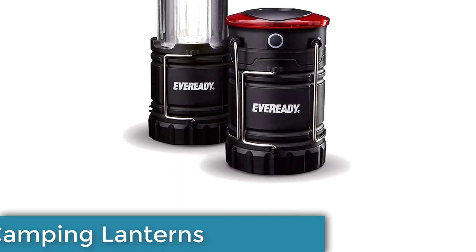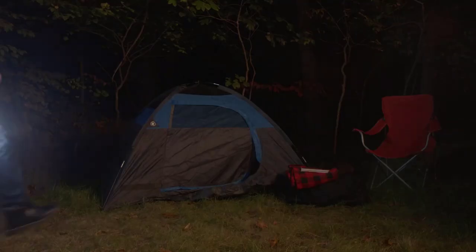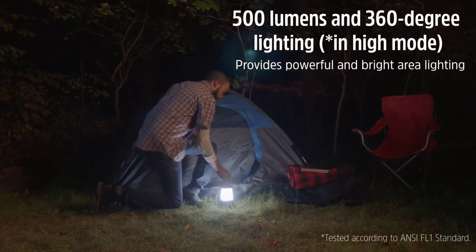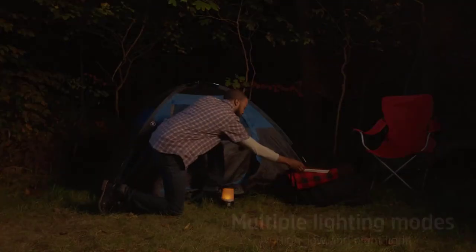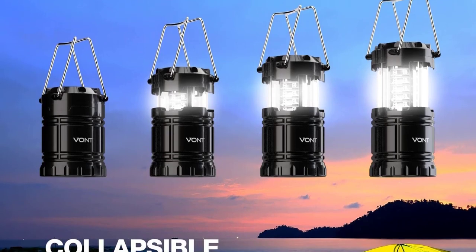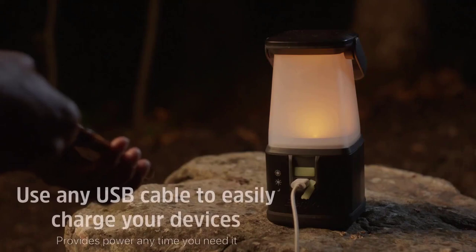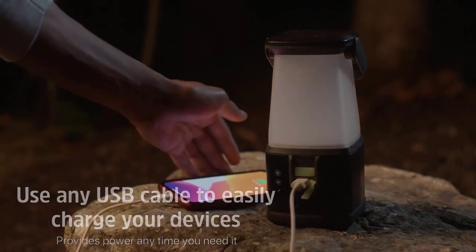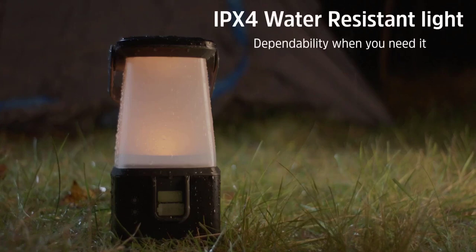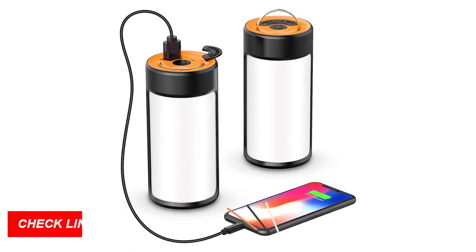Number 2: Smart Camping Lanterns. Introducing smart camping lanterns, the must-have camping gear and gadget of 2023 for tech-savvy campers. These innovative LED lanterns offer more than just illumination. With adjustable brightness settings, USB charging ports, and even Bluetooth connectivity, they take camping to the next level. Control your lighting preferences with ease, charge your devices on the go, and even play your favorite tunes through the lantern's built-in speaker.